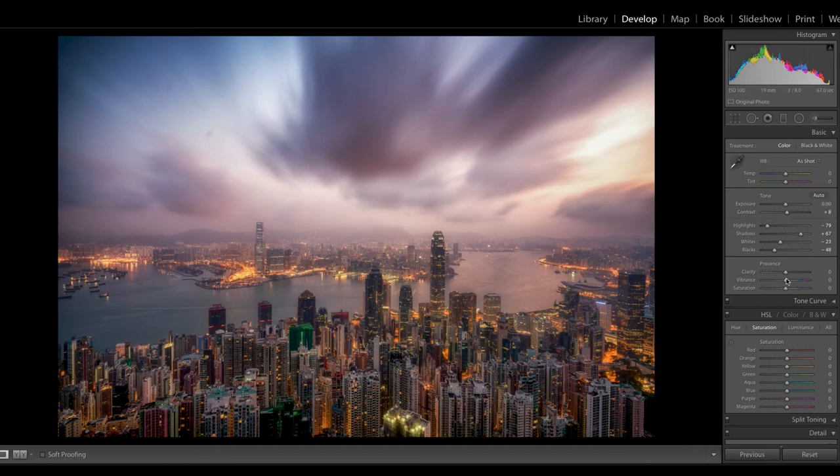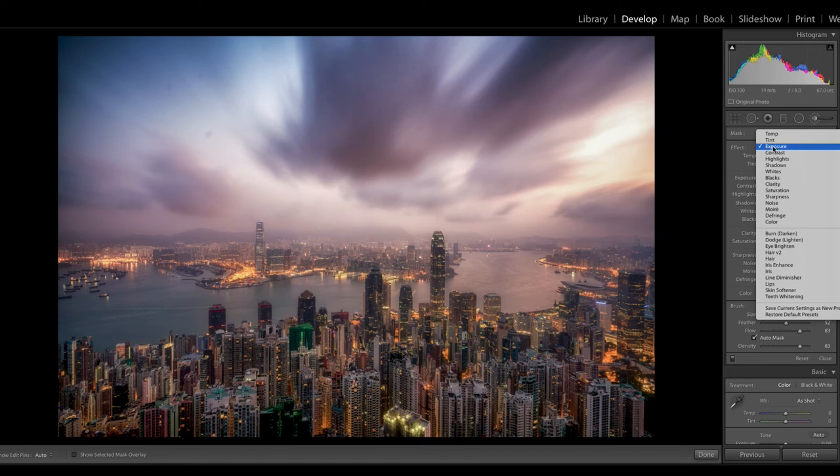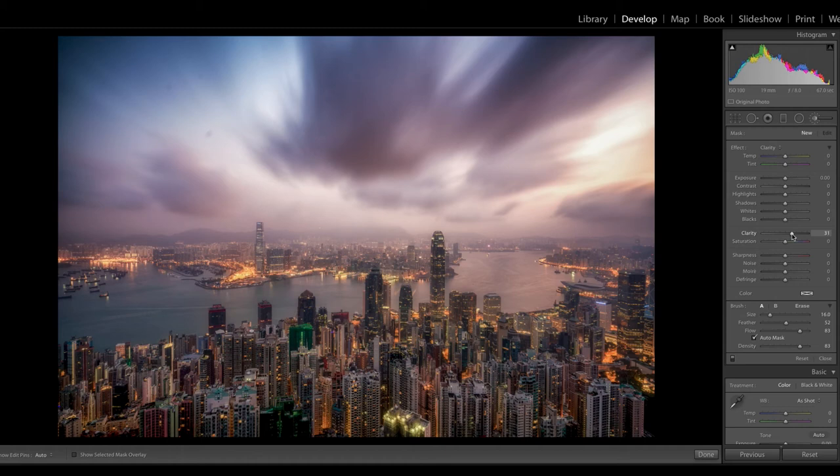A little too much vibrance, so I'll pull the saturation down slightly. Maybe just a little more vibrance. When it comes to clarity, applying it across the whole image affects the clouds too. So I'll select the adjustment brush with the K key, hold Option and click Reset, and set a clarity brush at about 31. Flow and density at about 83, highly feathered. I'll increase the brush size and start painting clarity into the buildings — I want the buildings to pop but not the river or Victoria Harbour.